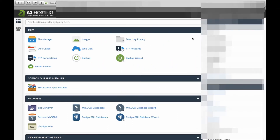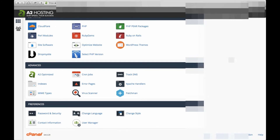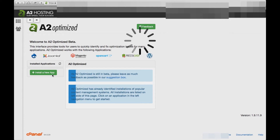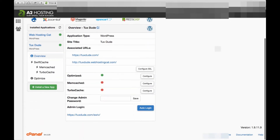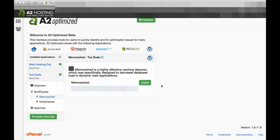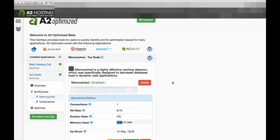To do that, all you need to do is go to your cPanel and scroll down to the advanced section and click on the A2 optimized link. Memcache helps to decrease your database load in web applications. So to enable it, we'll click on the configure button, and then we'll click the enable button and click OK. Then after it's enabled, you'll be able to view some stats here.